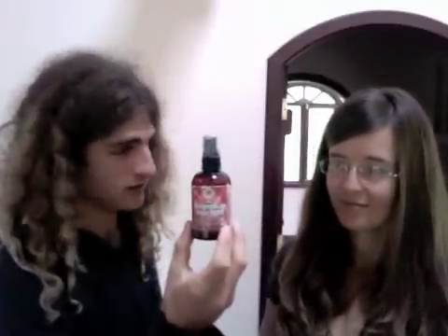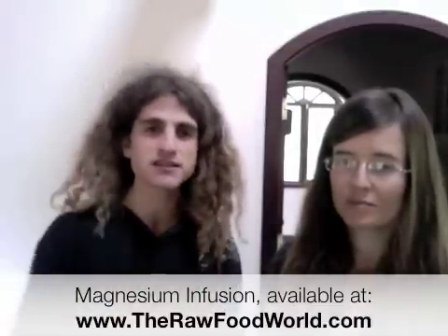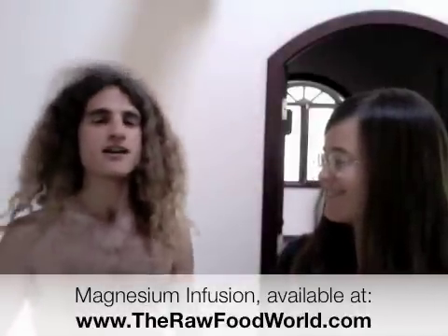We've got another product that's unbelievably awesome by the same company, Best Foods Ever Incorporated — the people that create Ocean's Alive Marine Phytoplankton. We've had this product on our site for about a month now: Magnesium Infusion. This is meant for the skin also. What you do is put it on the lymph areas — under your armpits, right on your heart. It goes right in. And it's also good for massage and pain relief, for people with joint aches.